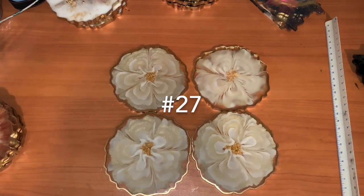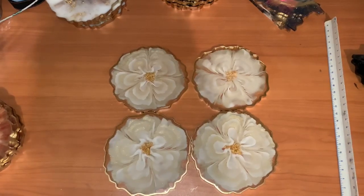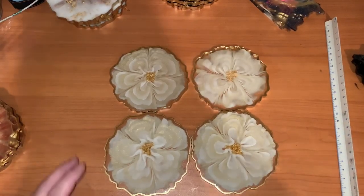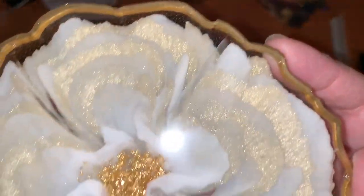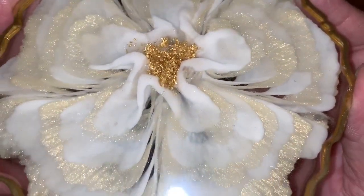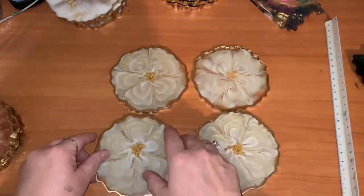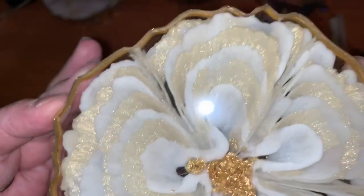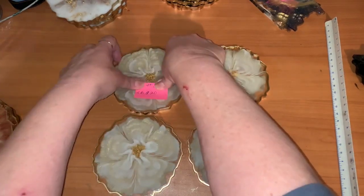I know y'all remember this one. This is my successful set — I plan on making more like a silver one too, and I have some copper plate and copper stuff too. That is number 27, starting bid 20 bucks.